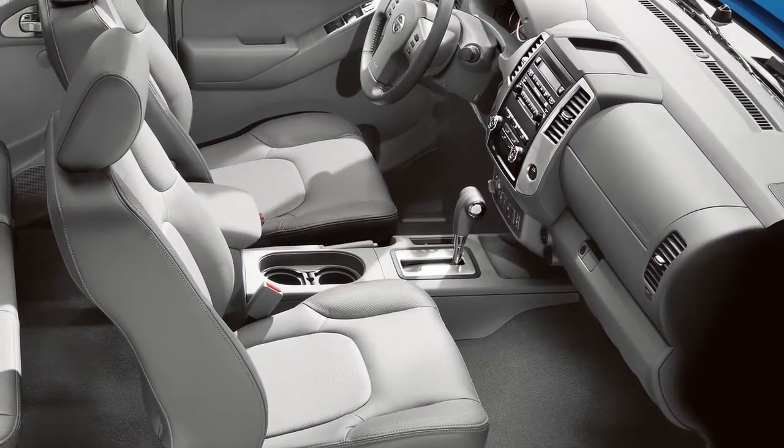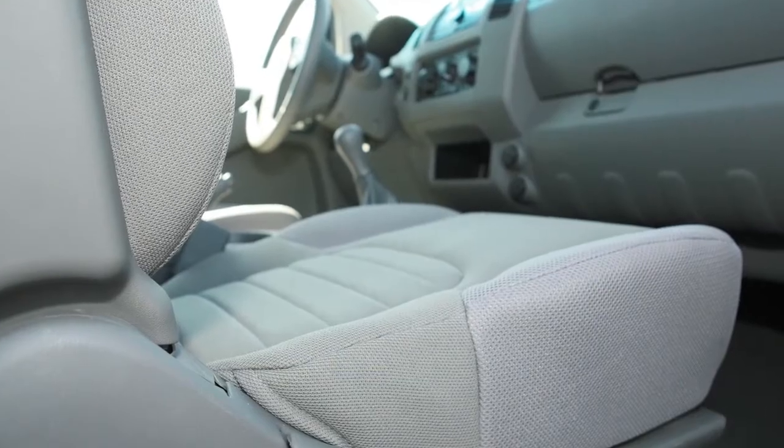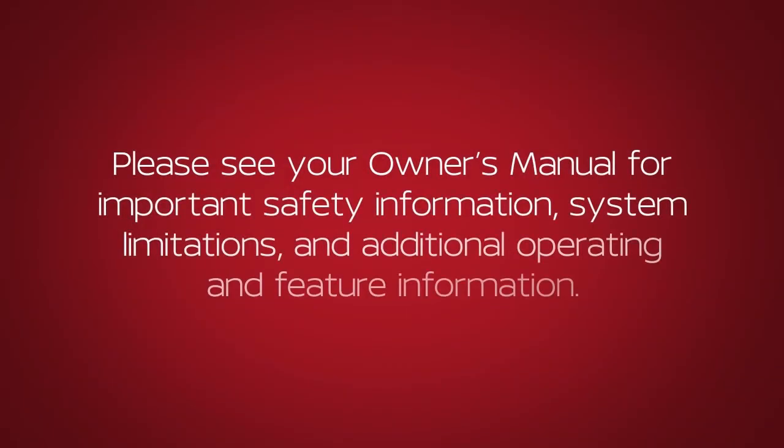The front passenger airbag shuts off and the status light illuminates when the seat is unoccupied. Please see your Owner's Manual for important safety information, system limitations, and additional operating and feature information.